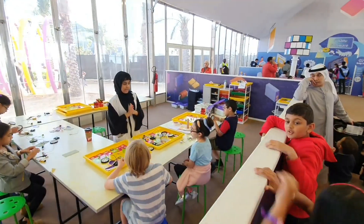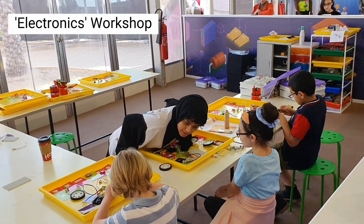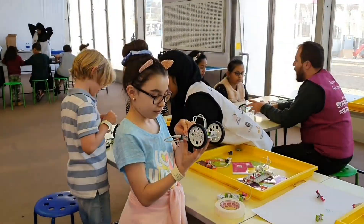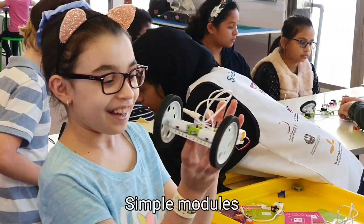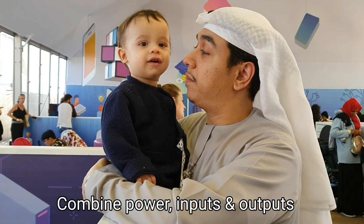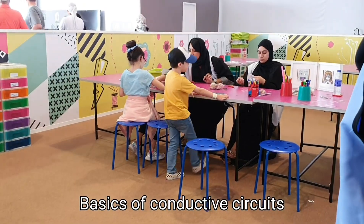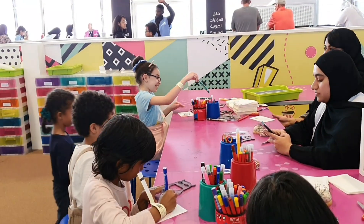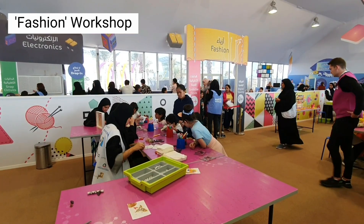While Farouk and Khalifa were learning about the basic skills of human survival, Sarah dropped in the electronics workshop, where she was introduced to electronic building blocks to create inventions by snapping together simple modules to combine power, inputs and outputs. Then my little fashionista learned the basics of conductive circuits and got to stitch her very own simple circuit with conductive thread at the fashion workshop.